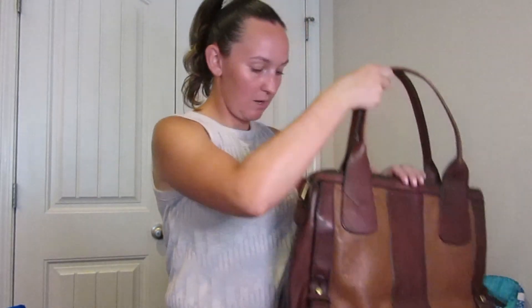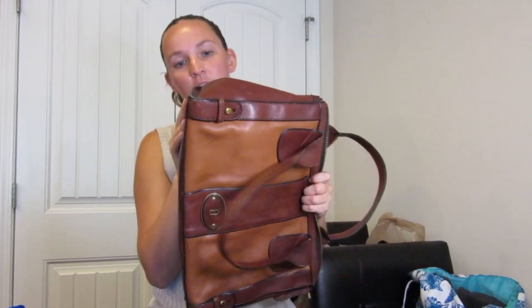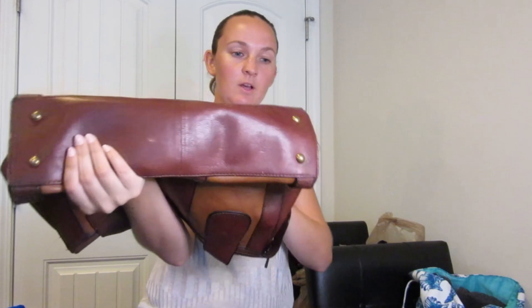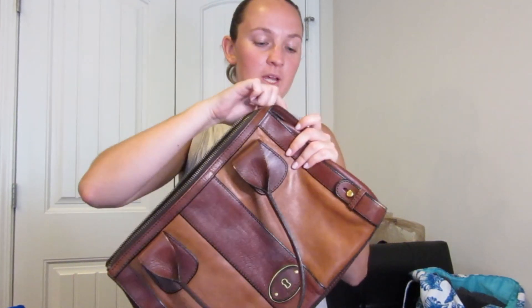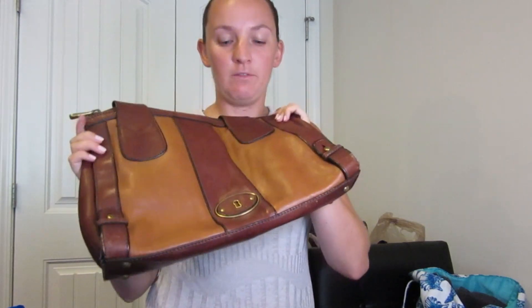And then the last purse-type thing I got was this Fossil bag. You can see it's actually in amazing condition — it needs a few scratches cleaned up. I don't do great reselling Fossil; it just sits for me and I don't get a lot for it. However, I send Fossil into ThredUp and I just had one sell for like $80, giving me a payout of like $50. So anytime I find Fossil, especially at the Goodwill Bins, I don't even bother listing it myself — I clean it up a little bit and just send it right into ThredUp.